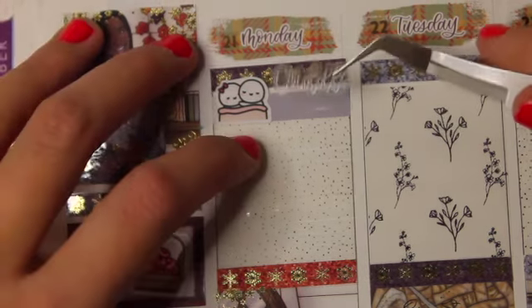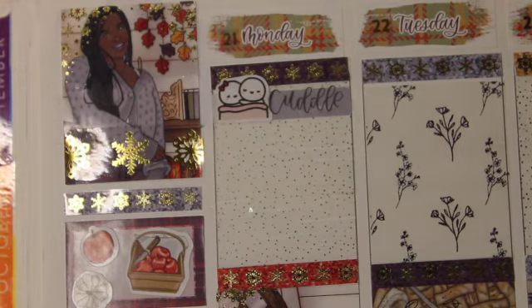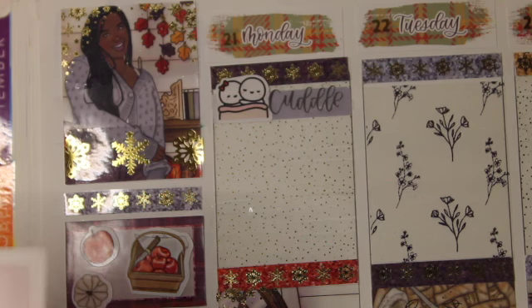Some of the overlays I used were Gather Together, Falls in the Air, Happy Thanksgiving, Pumpkin Kisses, and Harvest Wishes, which came out so cute.